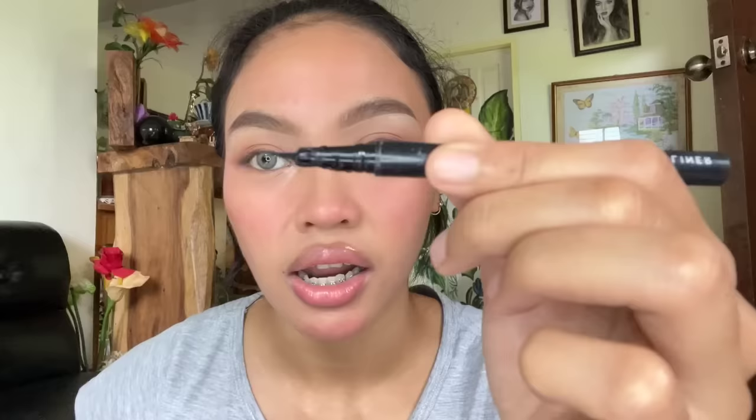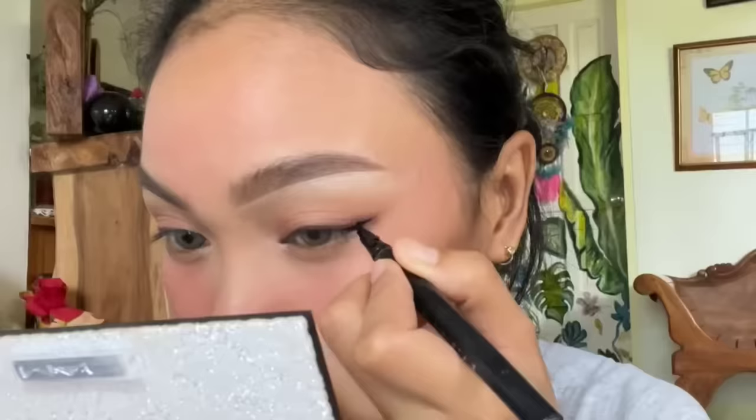Ito yung favorite kong eyeliner — itong Teviant Liquid Eyeliner in the shade Virago. Kaso ito ang problema ko ngayon, na-dislocate siya. Hindi na siya yung parang pinong brush kasi natatama dito eh pag sinasarado ko. With kayo ng false eyelashes nyo, huwag nyo ilalagay lahat — gulo lang. Ito nyo lang ilagay.